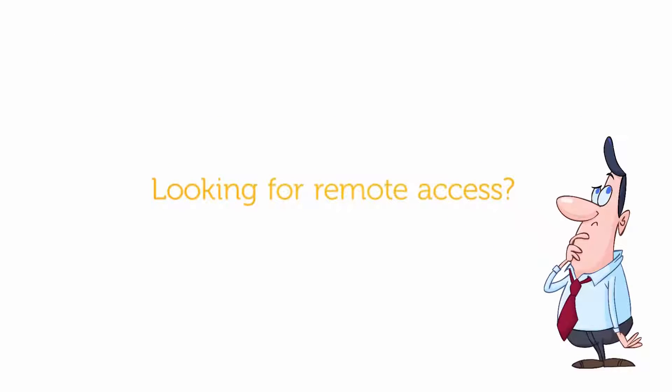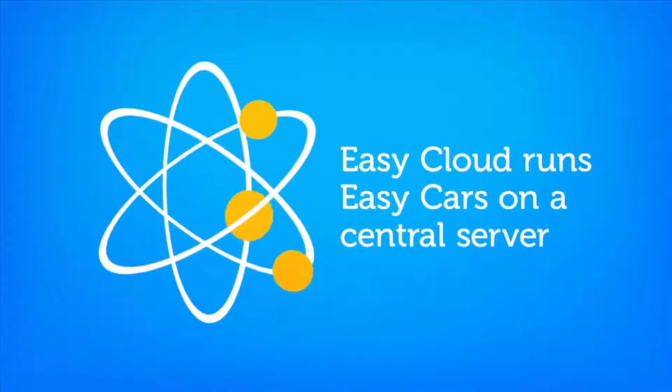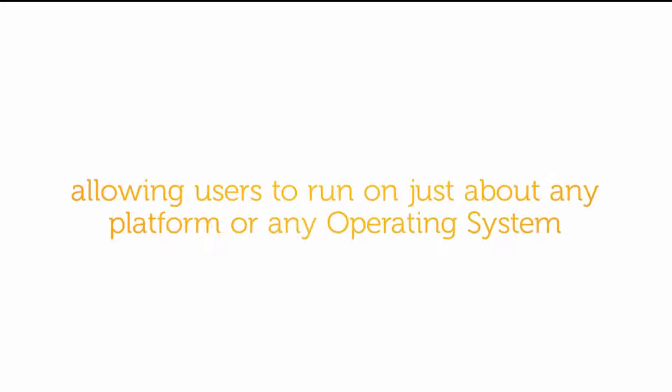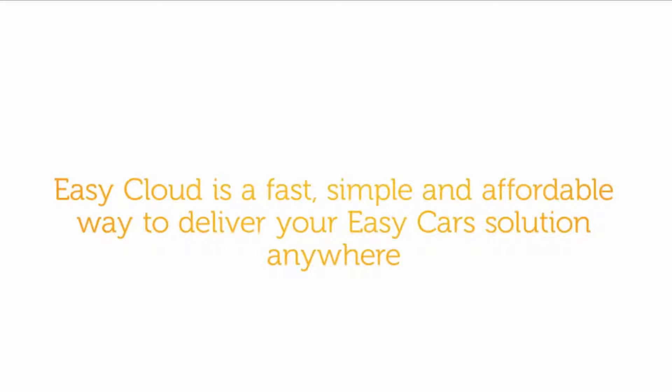Looking for remote access? EZCloud is your answer. EZCloud runs EZCars on a central server, allowing remote users to run on just about any platform or any operating system. EZCars then appears on your screen just as if it were running locally. EZCloud is a fast, simple and affordable way to deliver your EZCars solution anywhere.